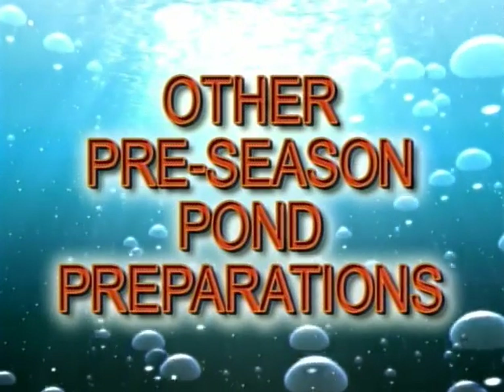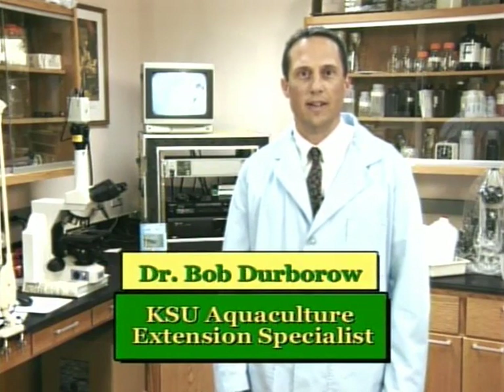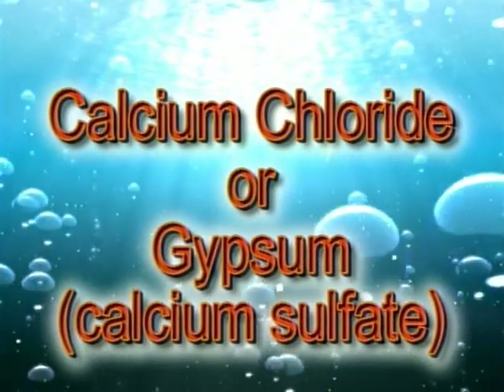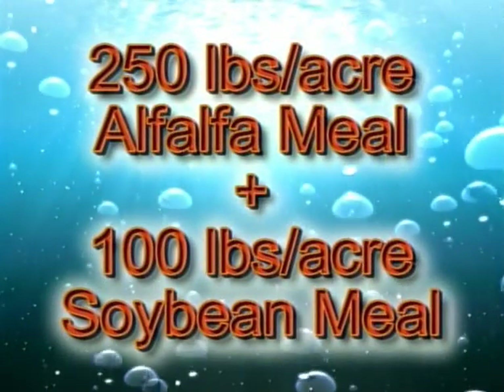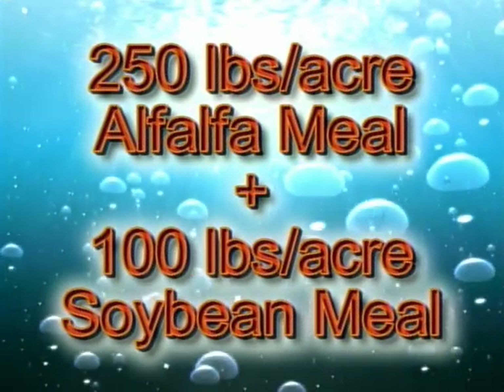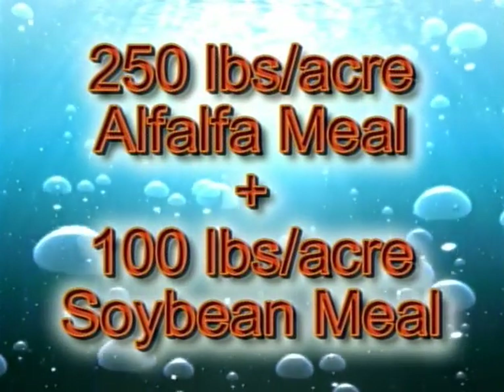Other important pre-season pond preparations also need to be done. Agricultural limestone should be applied to ponds if the water contains less than 40 parts per million total alkalinity, usually in the late fall or winter. The finest, most highly pulverized agricultural limestone should be used. If the calcium hardness is less than the pond water's alkalinity, calcium should be added in the form of calcium chloride or gypsum. Contact your local county agent or aquaculture biologist for help. Another important preparation is adding alfalfa and soybean meal one to two weeks before stocking: apply 250 pounds per acre of alfalfa meal and 100 pounds per acre of soybean meal to add vital nutrients and help stabilize the pond's pH.